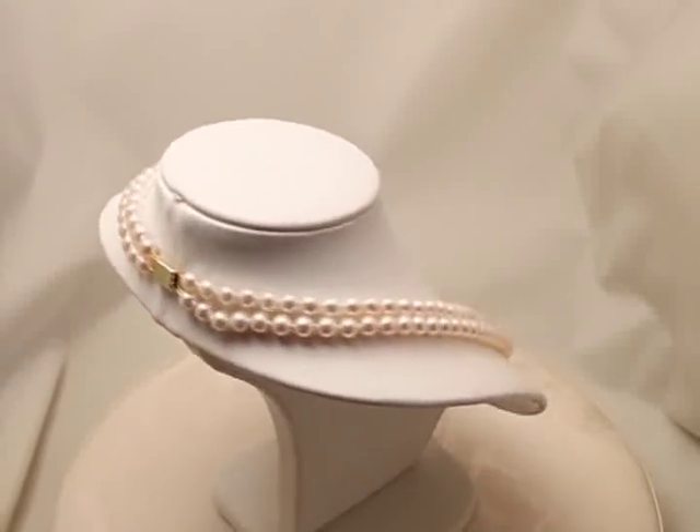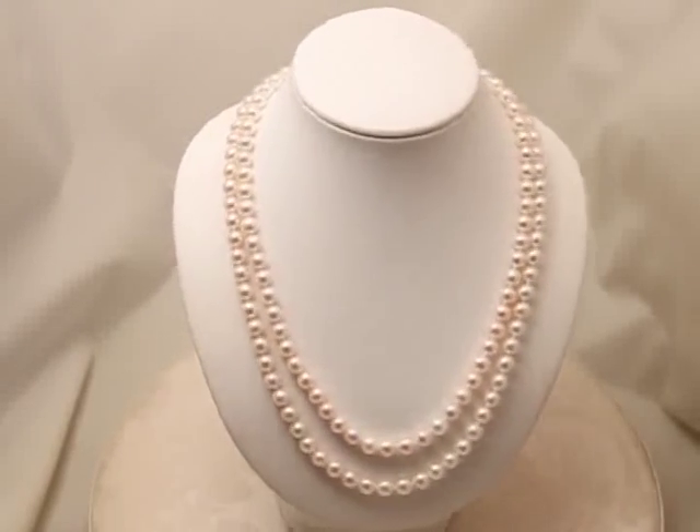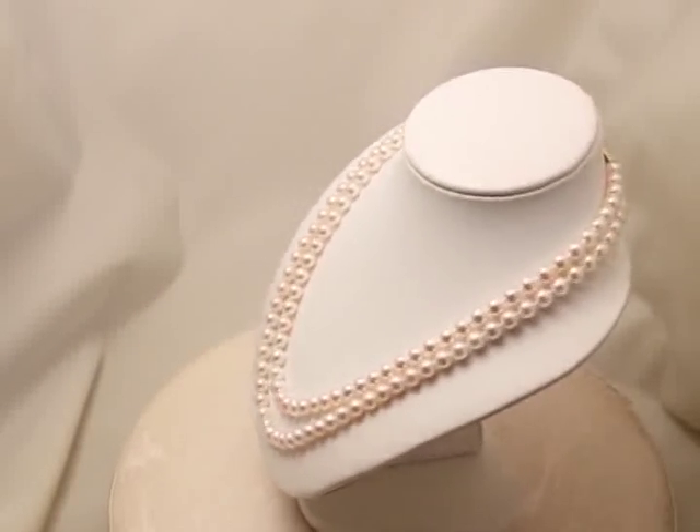The necklace is strung on quadruple strands of silk thread, hand knotted between each pearl and fitted with a 9-carat gold or sterling silver double row clasp.